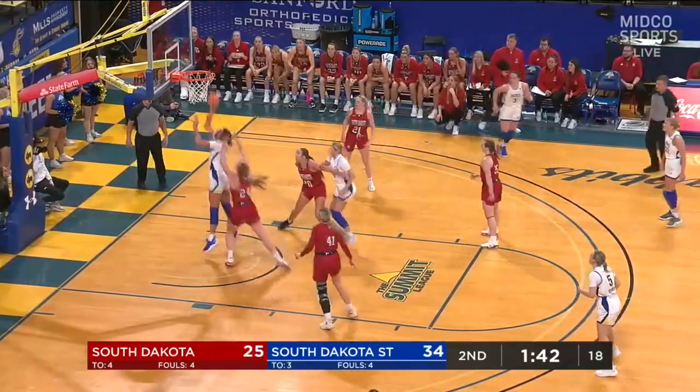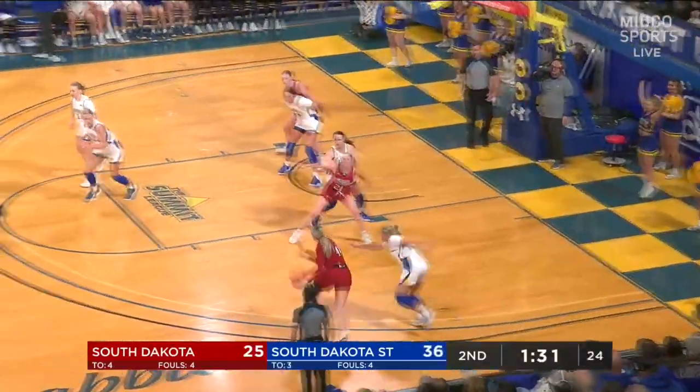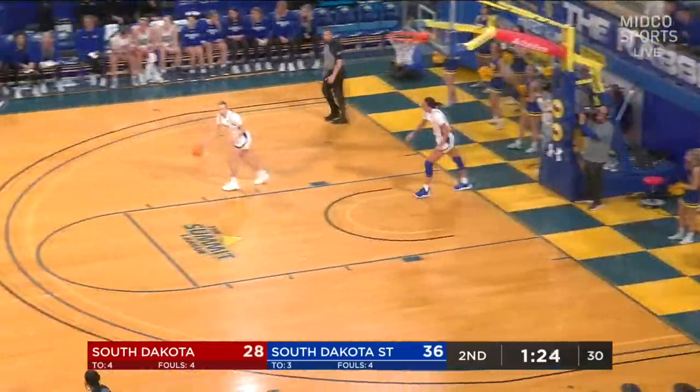Hopp down low tried to muscle it up. Byam able to clean it up. South Dakota State gets an offensive rebound and gets that second-chance opportunity. Larkins — big three for her, her first bucket of the second quarter.